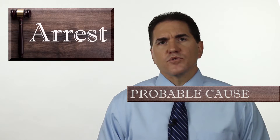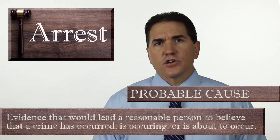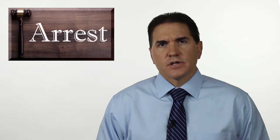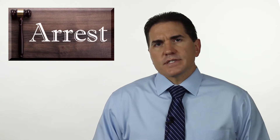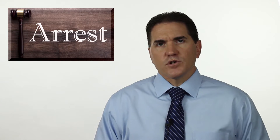Probable cause is evidence that would lead a reasonable person to believe that a crime has occurred, is occurring, or is about to occur. It's a very, very low standard. The evidence used by the police to establish probable cause can come from witness testimony, physical evidence, your own statements, and much more. There is no certain amount of evidence that is required.